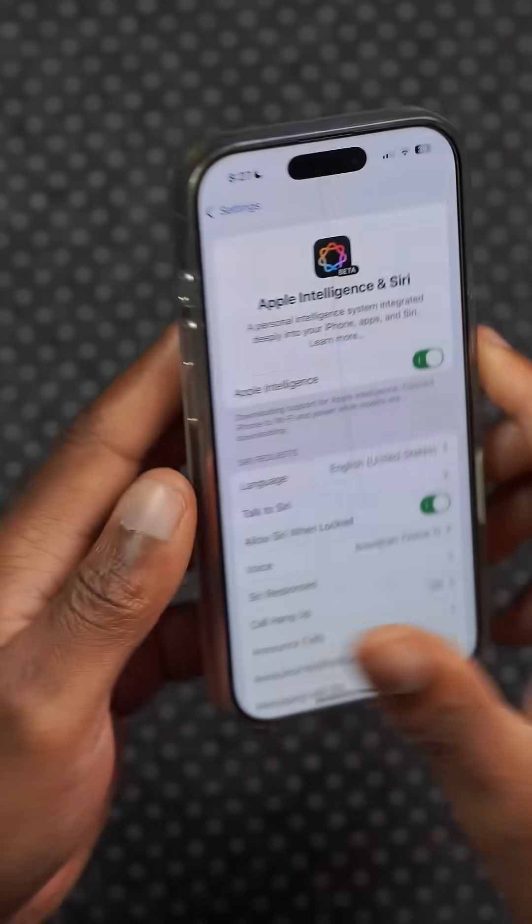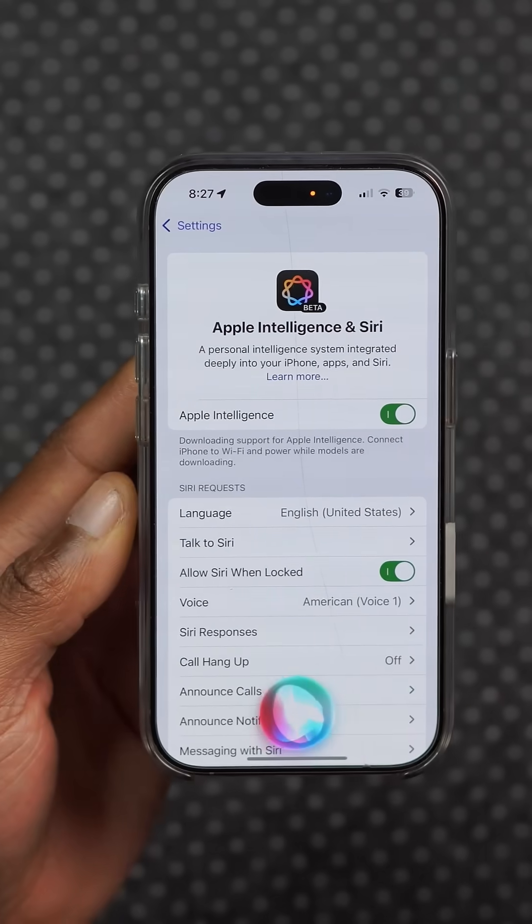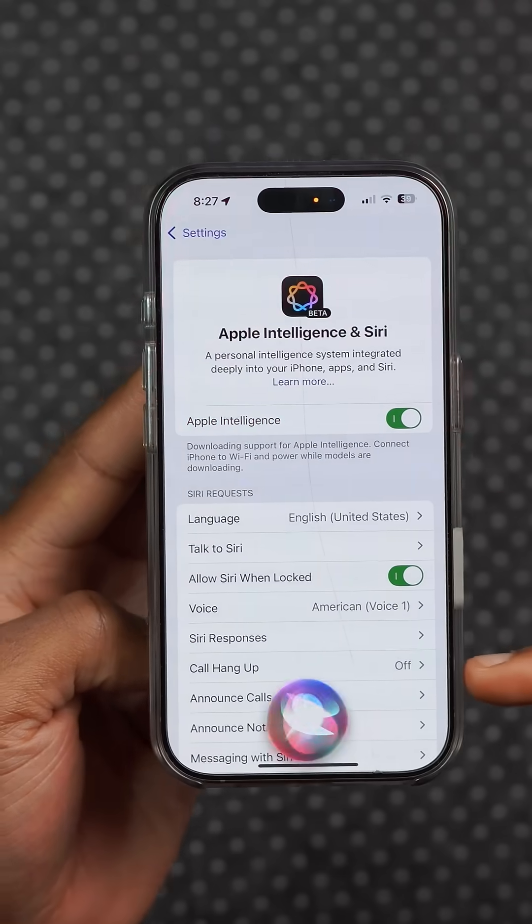On my test iPhone 16 Pro, even though I have Apple Intelligence turned on, this update unfortunately disabled the Apple Intelligence animation and I'm back to the old boring one.